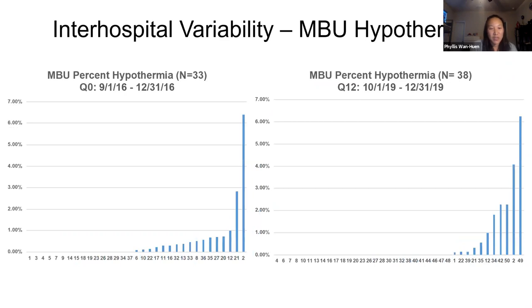In the mother-baby unit, we didn't see as good results. Our range started off between 0 and about 6.5% and ended about the same. But some of the higher-number NICUs are the ones that joined later in our project. Hospital 49 was high, but that was probably the first or second time they were reporting data. That's why we did not see as much decrease in inter-hospital variability.